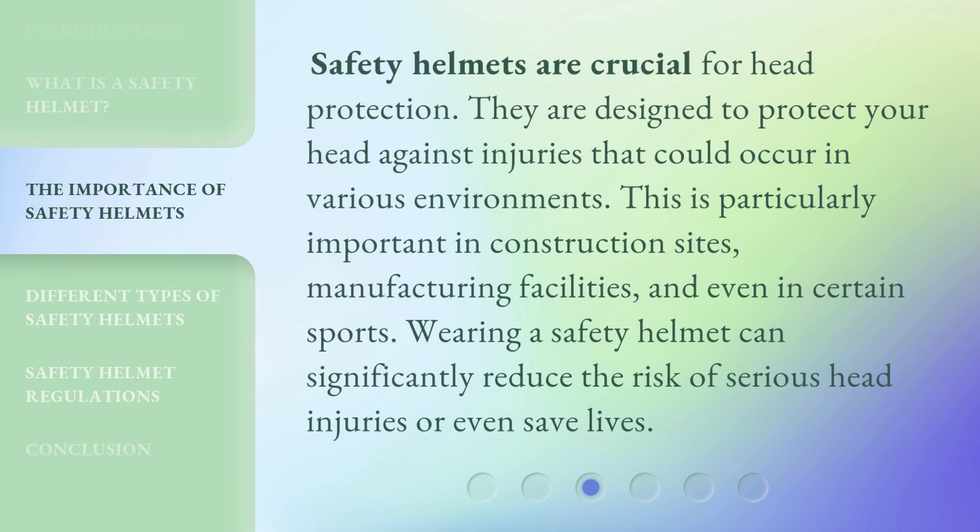Safety helmets are crucial for head protection. They are designed to protect your head against injuries that could occur in various environments. This is particularly important in construction sites, manufacturing facilities, and even in certain sports. Wearing a safety helmet can significantly reduce the risk of serious head injuries or even save lives.